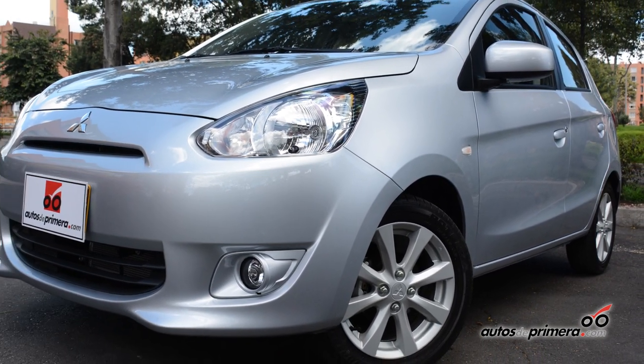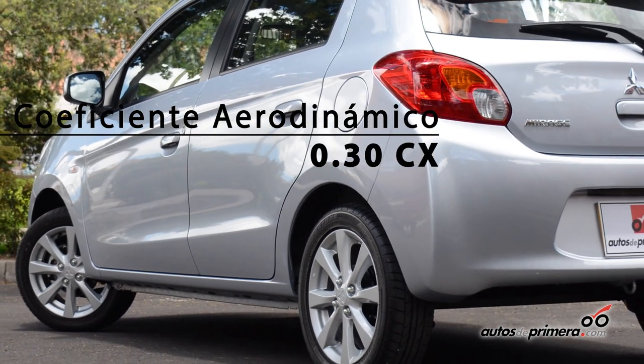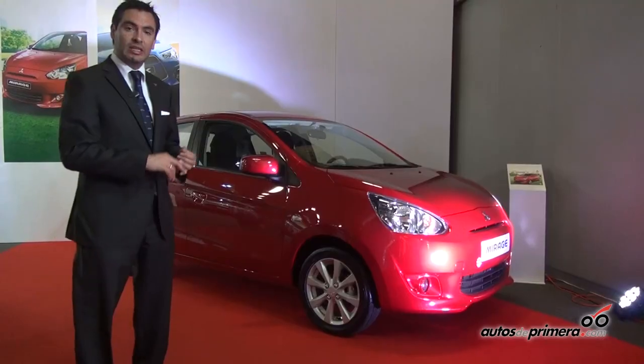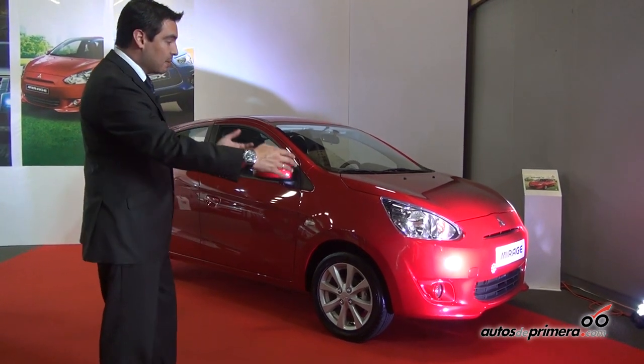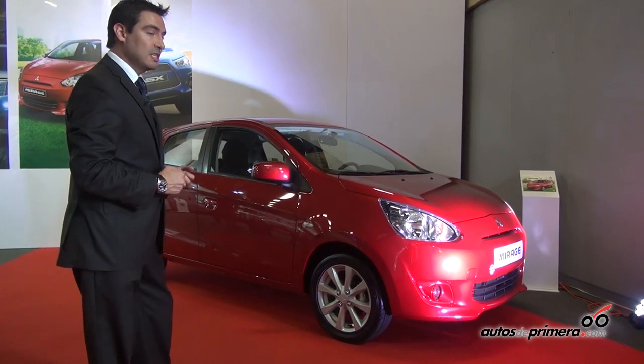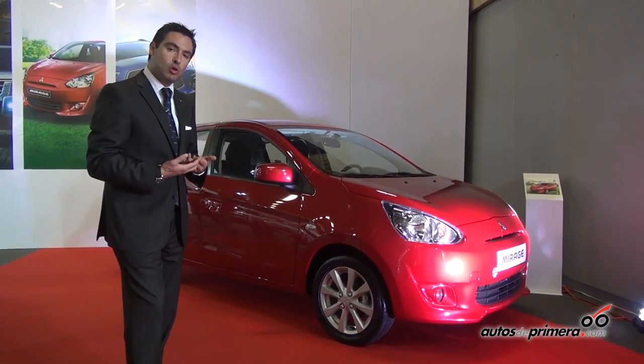The Mirage is the most aerodynamic vehicle in its segment, with a drag coefficient of 0.30, while the majority of competitors are at 0.32, 0.33, or 0.34. In summary, the vehicle is much more aerodynamic, the air flows much better, so it consumes much less fuel.